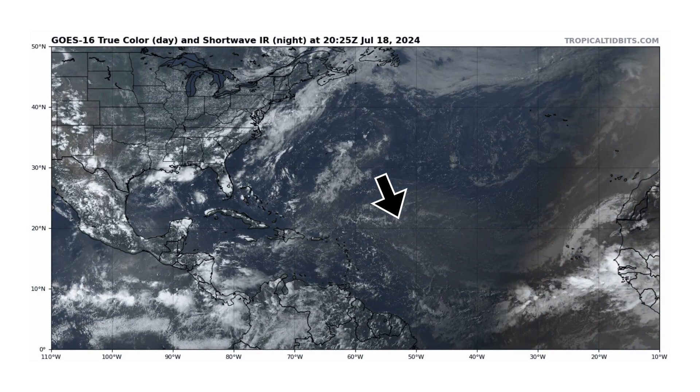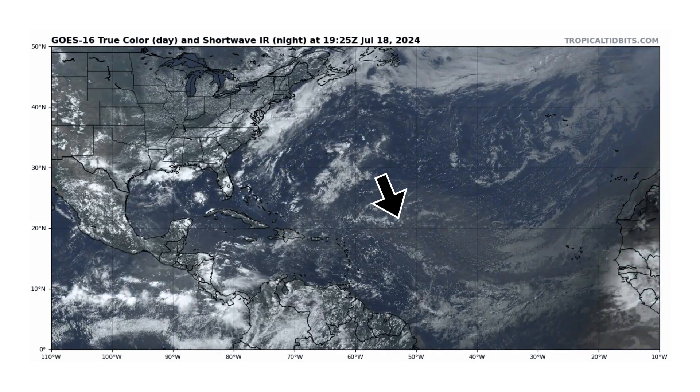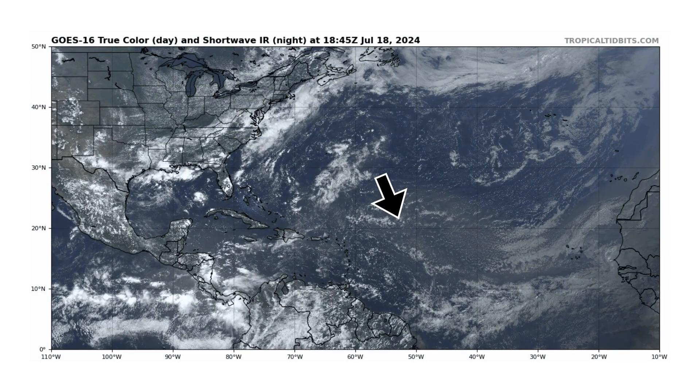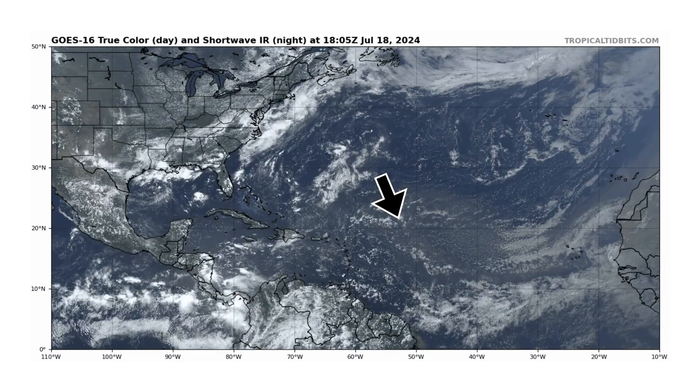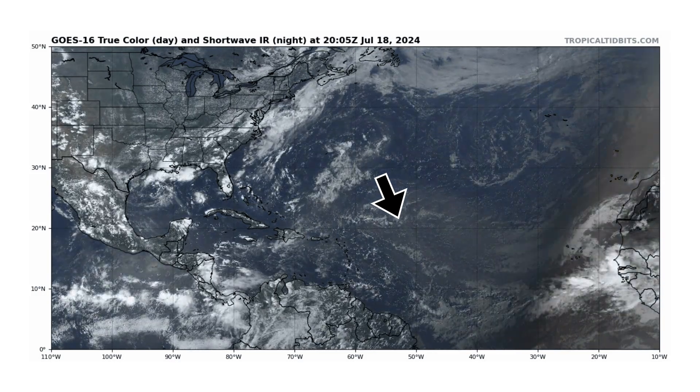If we switch over to the true color satellite image, you can better see the Saharan air and dust that's been coming off the coast of Africa. Right by our black arrow is the leading edge of where it currently is, and it's getting ready to enter the Caribbean islands.